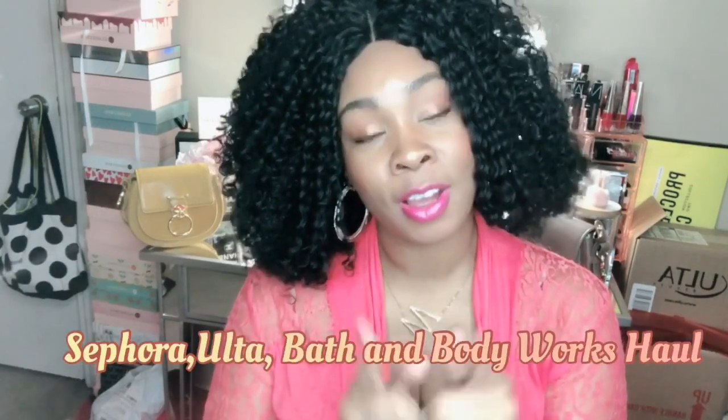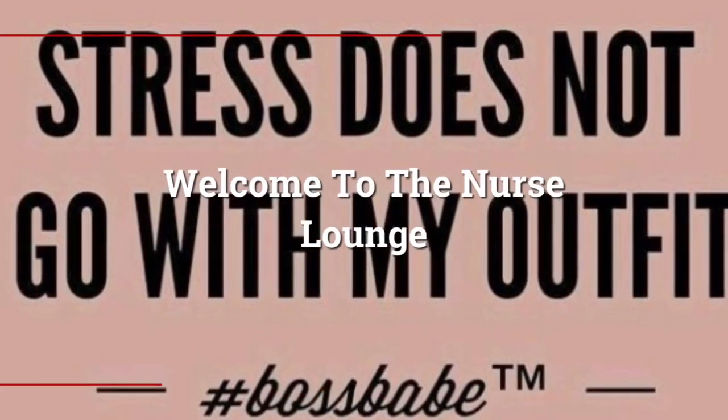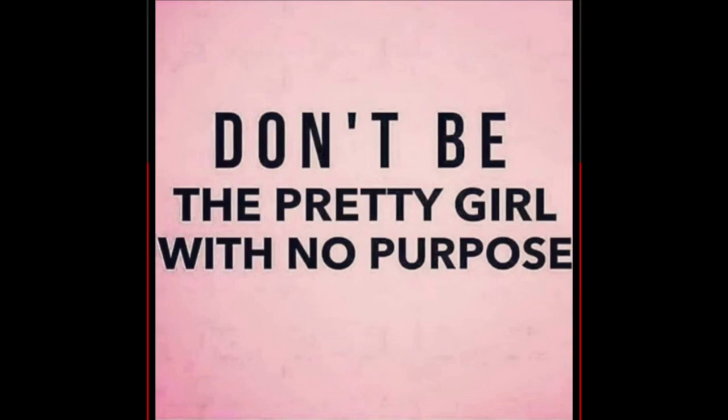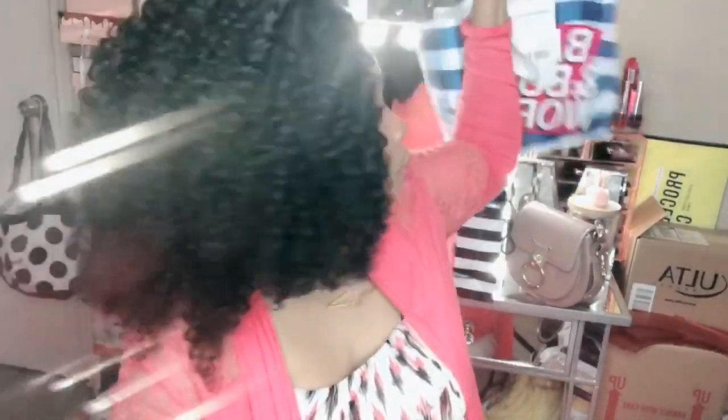Hey YouTube, it's Marita and welcome to another edition of the Nurse Lounge. Today we are going to do a haul — I have been shopping now that our stores are back open. I picked up some things from Sephora, Ulta, and Bath & Body Works. We're going to start with Bath & Body Works right here.